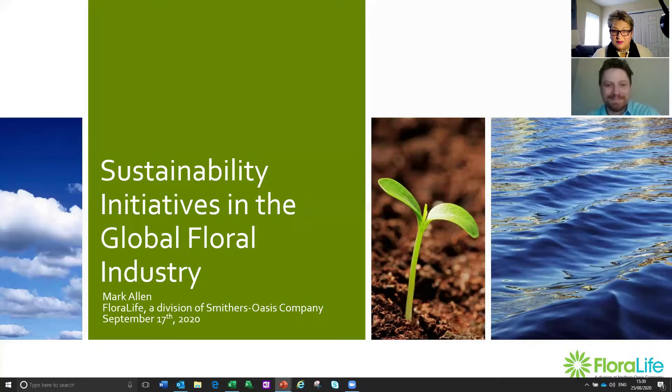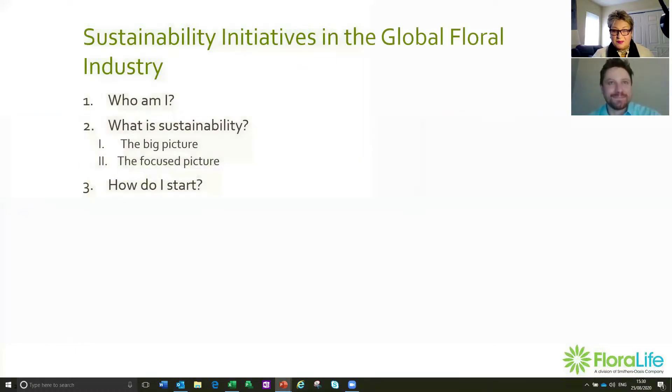Thank you, Cindy. So hi everyone. I'm Mark Allen and I'm the global product manager of Floralife. What that means is I look at the development process of new products, going through the stage gate, getting them ready for launch. I also manage the products we have out in the market and make sure they still tick the boxes for consumers and they get the best quality out of them.